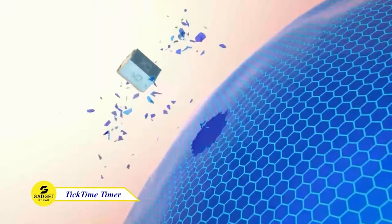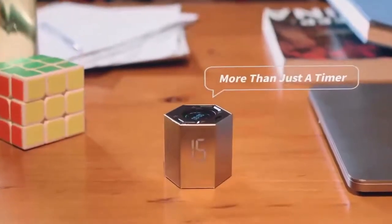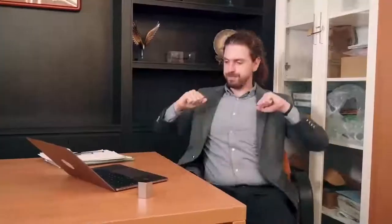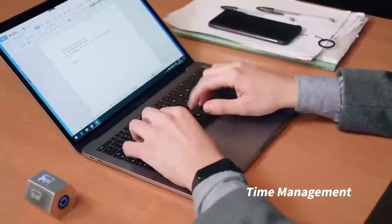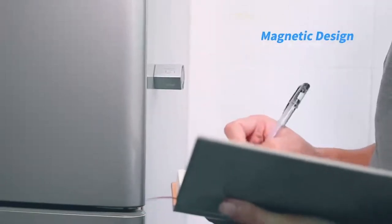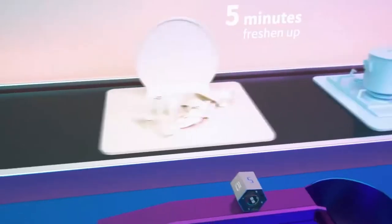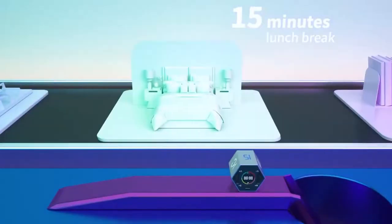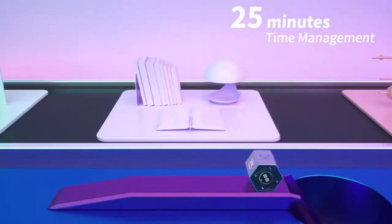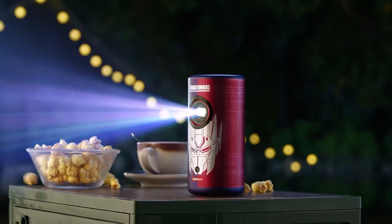TickTime Flip Timer — the perfect tool for managing your time. With its 6 preset countdown times and customizable countdown, the Flip Timer is easy to use and can be used in a variety of scenarios from the office, workouts, playing, and the kitchen. This device is also compact, magnetic, and rechargeable, making it the perfect travel companion. Whether you're looking for a way to improve your productivity or just want to make sure you're not overcooking your dinner, the Flip Timer is the perfect tool for you. Thank you for watching guys.